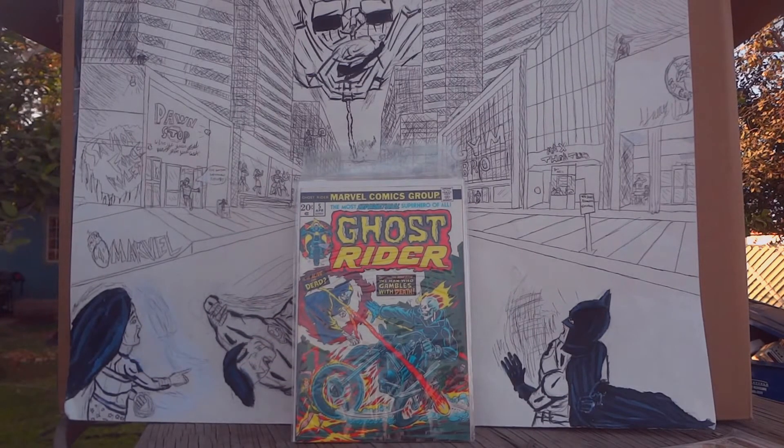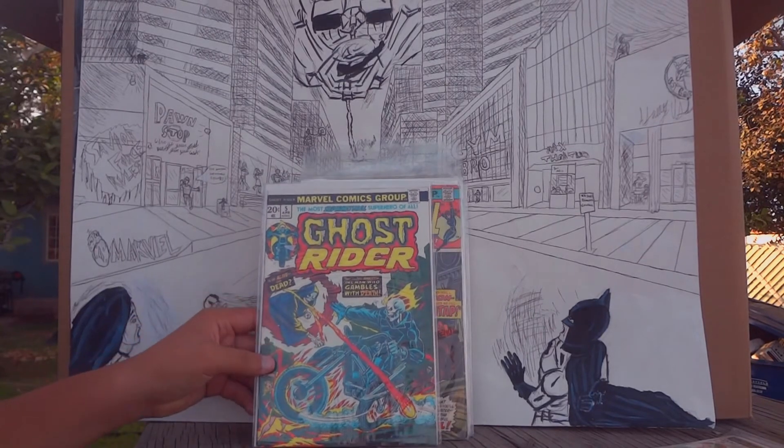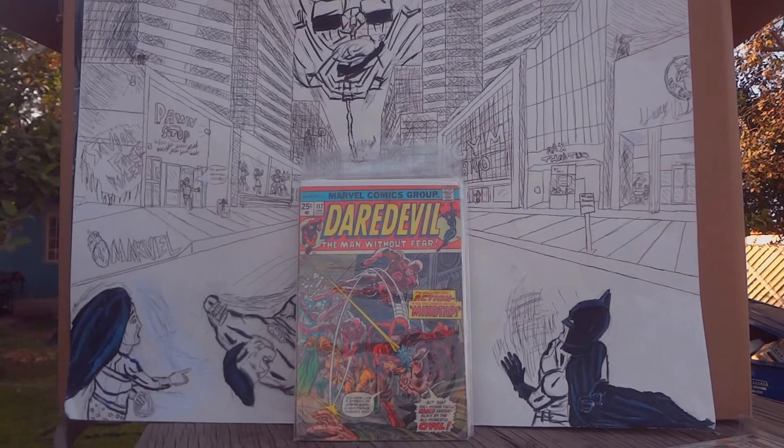This next one is Ghost Rider. As I said in the last video, Ghost Rider is my second favorite character and I love the art, how they drew him. This is classic Ghost Rider issue number five, where he faces a certain death character. I got this one at an antique store.